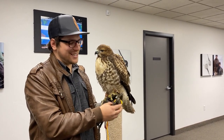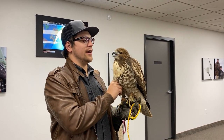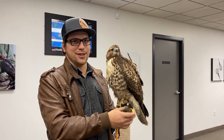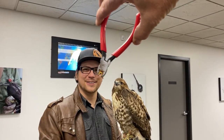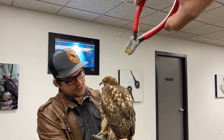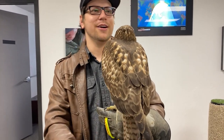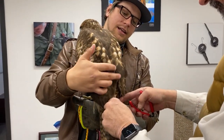We're here at Marshall Telemetry and we're going to go ahead and put a tail mount on her so that we can keep track of her a lot better. It's actually that right there — that's going to clip right on one of her tail feathers. Let's go ahead and do that real quick.